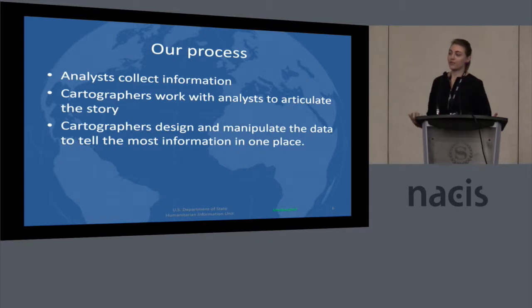What our process looks like for creating such infographics is we have analysts on our team who collect the information. When they feel like they have a story to tell using information from all the situational reports coming out from NGOs and data from various places, they compile that and provide it to us, where we start to articulate their story and bring the ideas to communicate it.